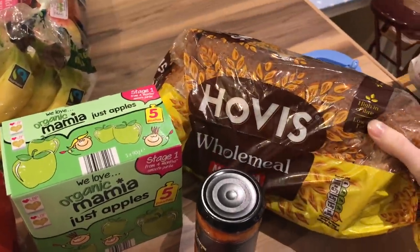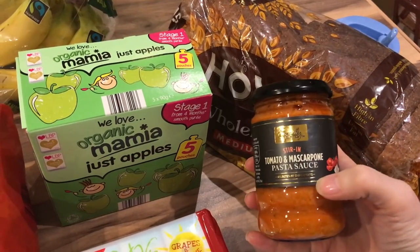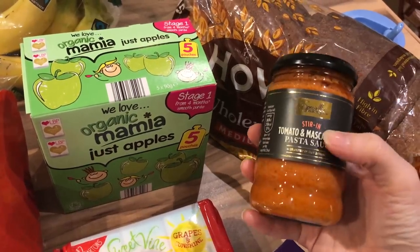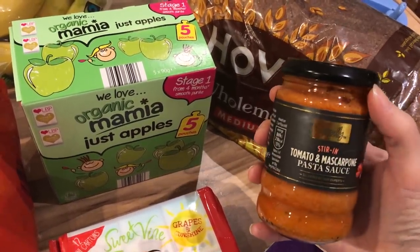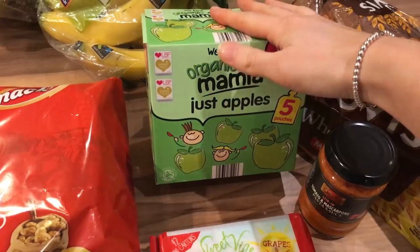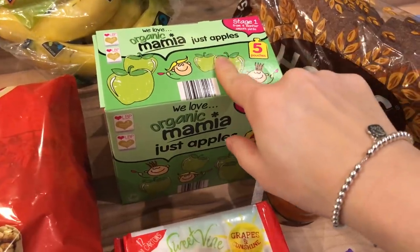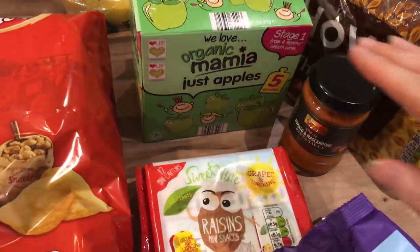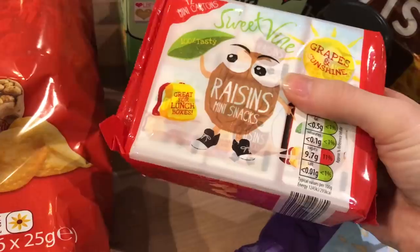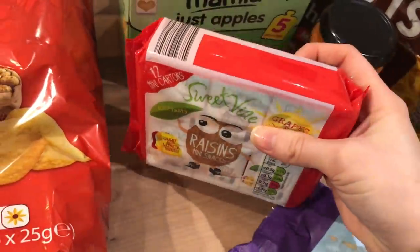I got a loaf of Hovis wholemeal medium bread, which is the bread we always get. And a jar of our usual tomato and mascarpone pasta sauce — it's a staple in our house, though the packaging has changed a little, which is kind of exciting in a sad mum-ish way. I got a pack of five just-apple pouches for Elle — she loves these and they're handy as a semi-healthy snack. And a packet of mini raisin boxes for Elle — she used to like them, went off them, so I thought I'd try her with them again.